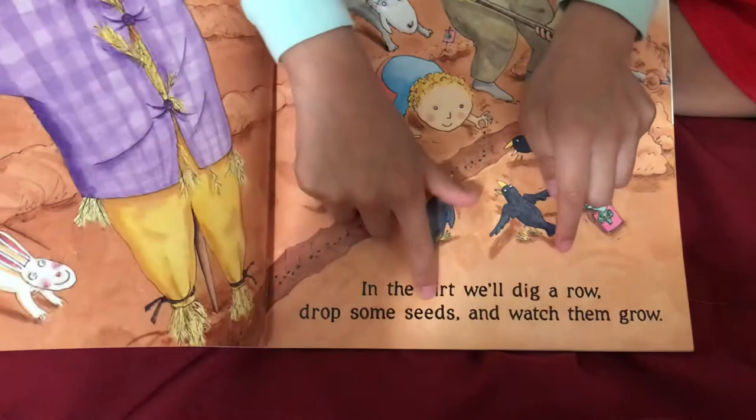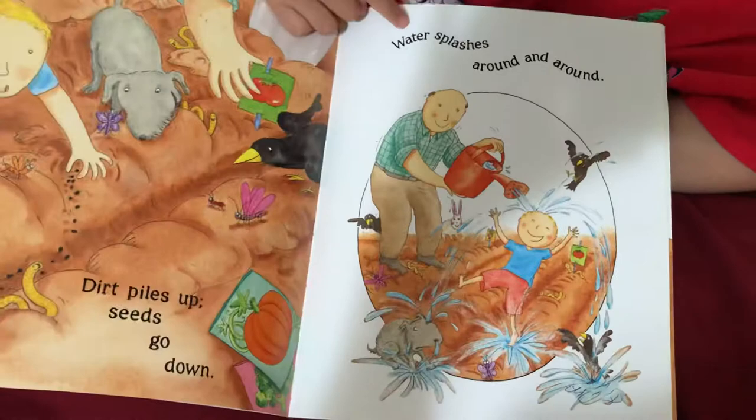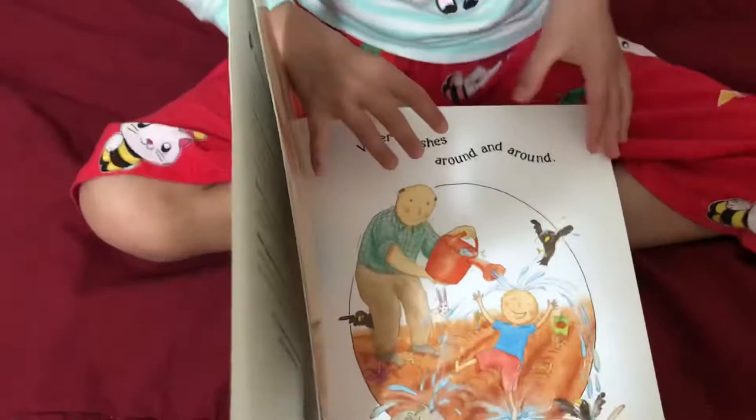In the dirt, we'll dig a row. Drop some seeds and watch them grow. Dirt piles up, seeds go down. Water splashes around and around.